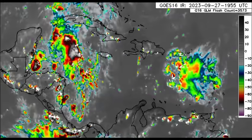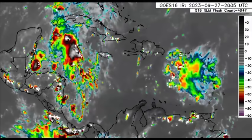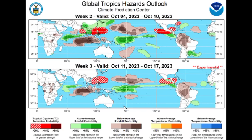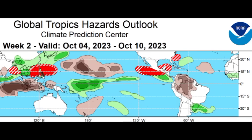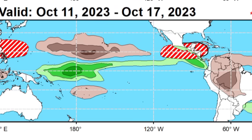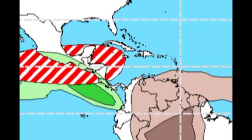Over in the west we definitely want to be on the lookout for something spinning up. The CMC, the Canadian model, has been quite consistent about that potentially happening. And to bring on even more confidence, the update is in from the Climate Prediction Center — the Global Tropics Hazards Outlook map — and there we have that red and white striped area indicating a low chance of TC development within the week of the 4th to the 10th of October, as well as the 11th to the 17th. We've got this area over in parts of the southern Gulf, the Bay of Campeche, and the western Caribbean being highlighted.